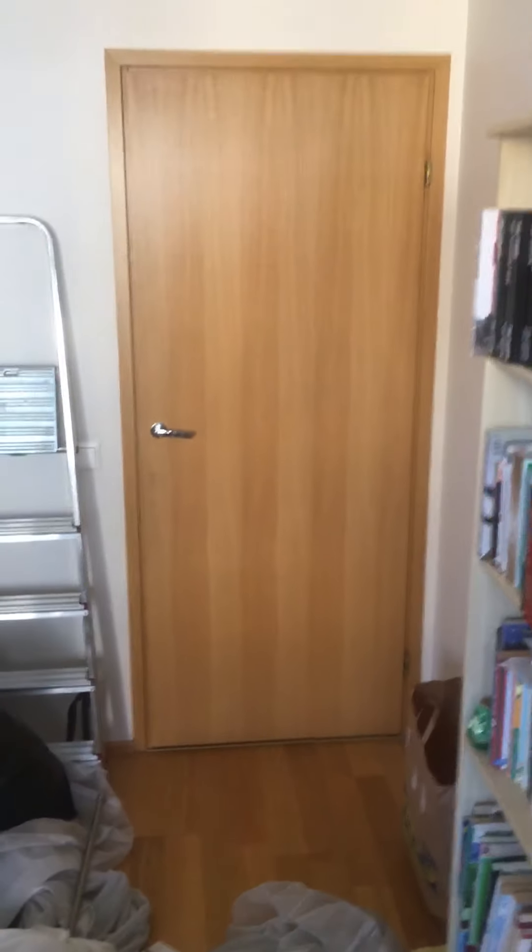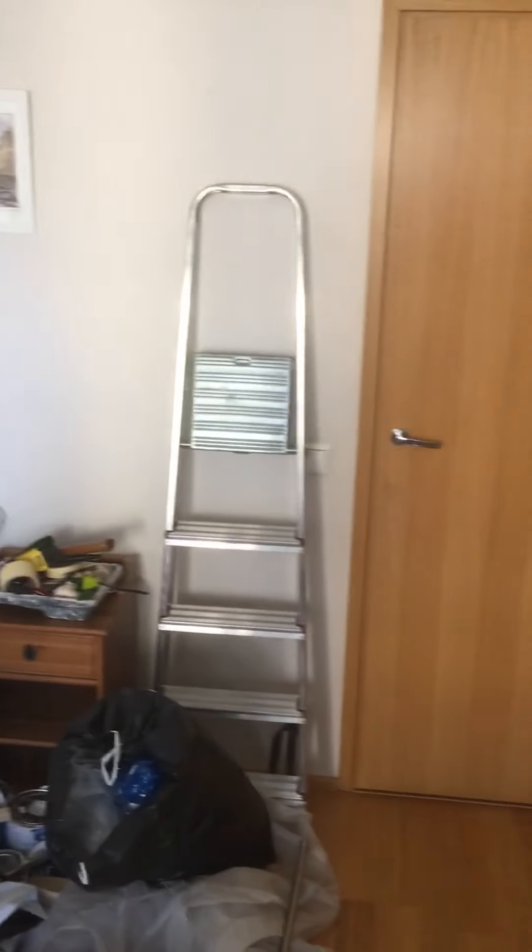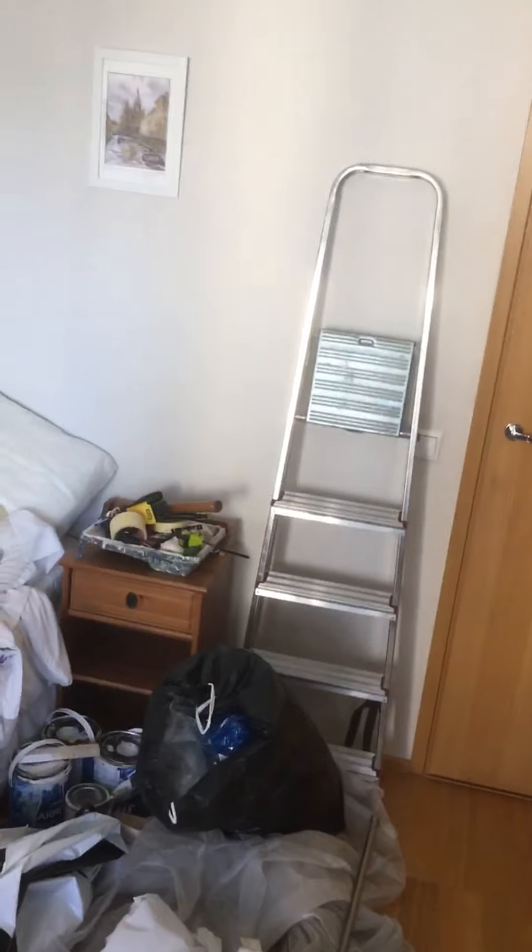I'm filming this just after I filmed the project 4 video because these are linked. For example, as soon as I dismantle the bed it comes through to here, so possibly clear out and decorate here first, then start project 4 in our room — bringing the bed through, getting the bed made, and then decorating there. So they'll probably be done simultaneously.